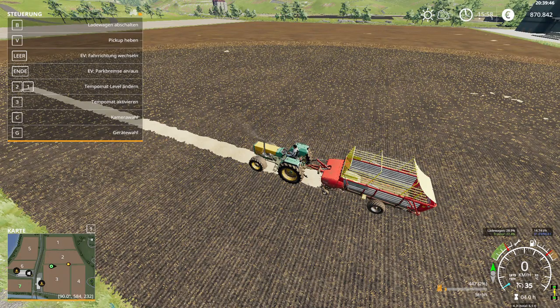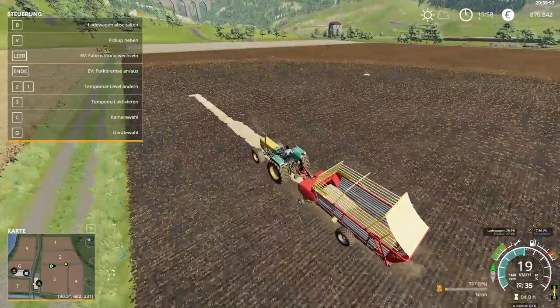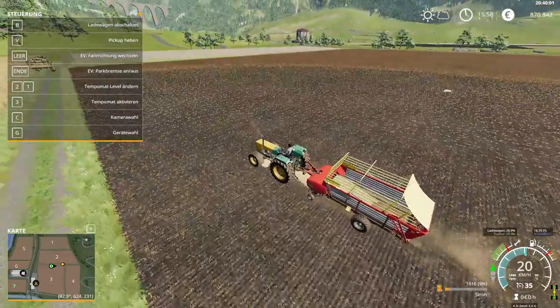Hi guys, welcome back to FarmXM19. We are here on episode number 9. We are back on the Alpine map and we are just about to finish off this last windrow of straw that we are collecting.